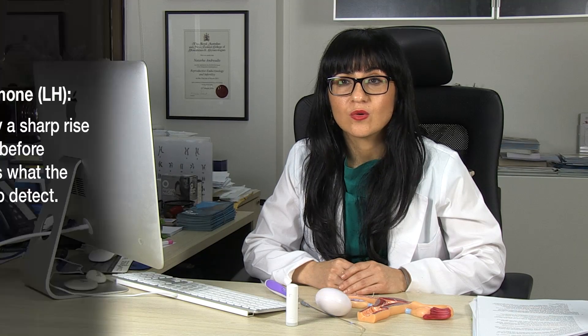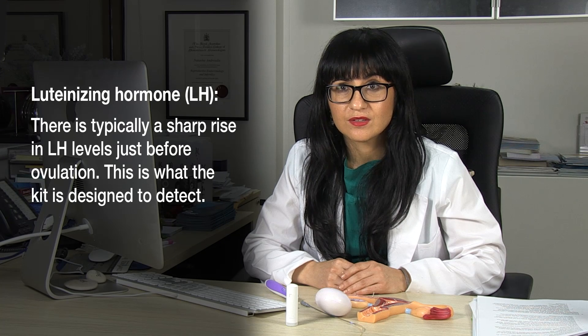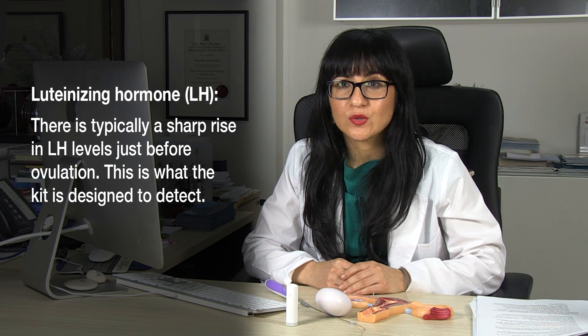The kit works by detecting luteinising hormone, or LH, levels in your urine. About 24 hours before you ovulate, LH levels surge — they rise quite quickly — and that is an indicator that you're going to ovulate quite soon.